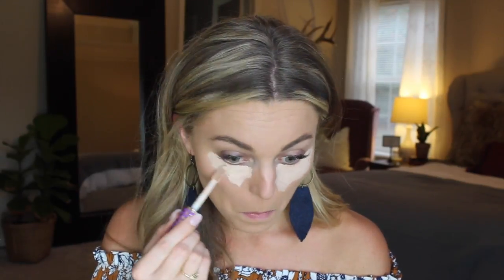For concealer, this is like my new favorite product right now — it's the Tarte Shape Tape in the color Light. I'm just going to put that under my eyes, down the bridge of my nose, a little on my forehead, and then on my chin, and then use the other end of the beauty blender to blend that in and make sure it blends nicely with the foundation.